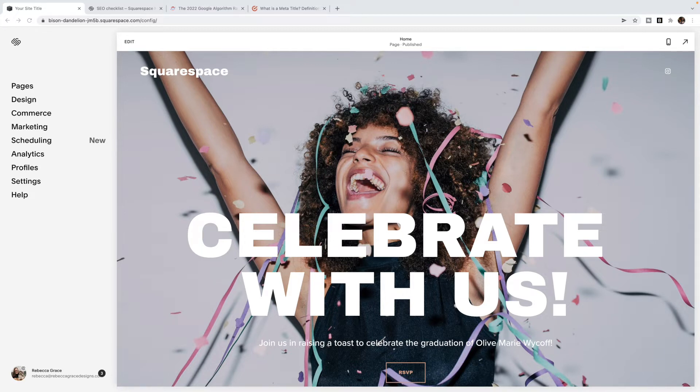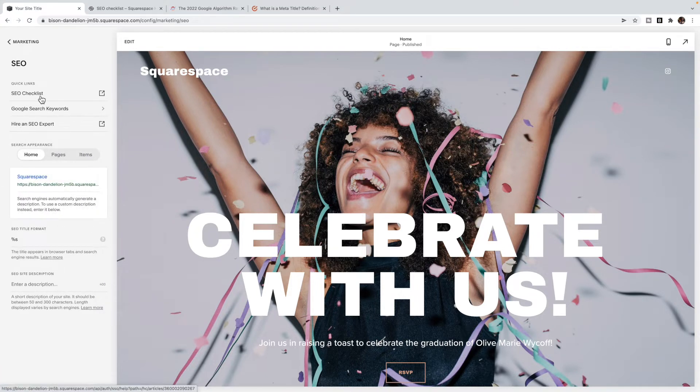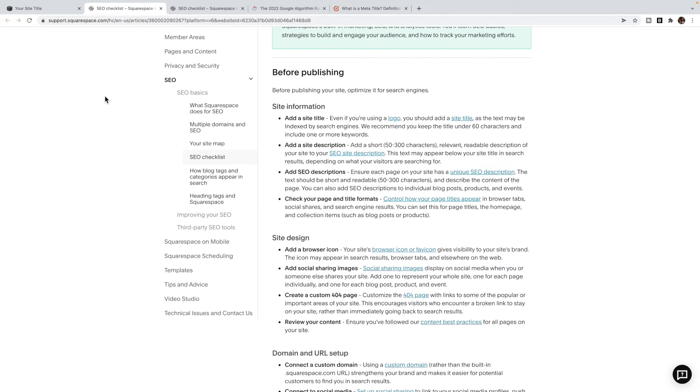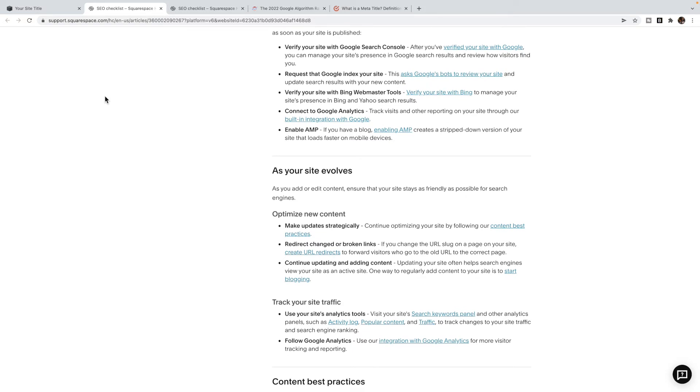The very first step is to go to Squarespace's SEO checklist. I've linked this below the video, but you can also find it by going to Marketing, then SEO, and they've got it linked right there — their SEO checklist. In this checklist, they'll go through all sorts of different strategies and things you can do before you publish your site, after you've published your site, and so on. I suggest you just go through and follow all of their ideas.